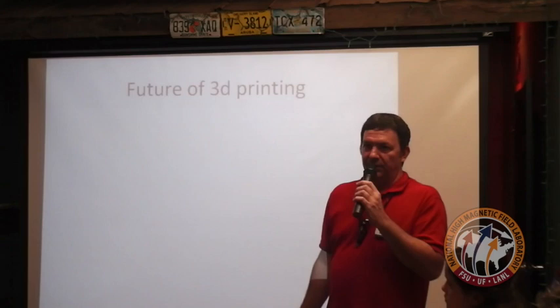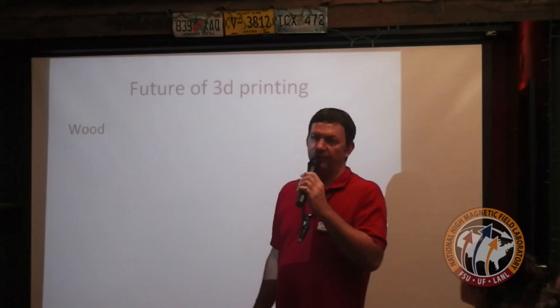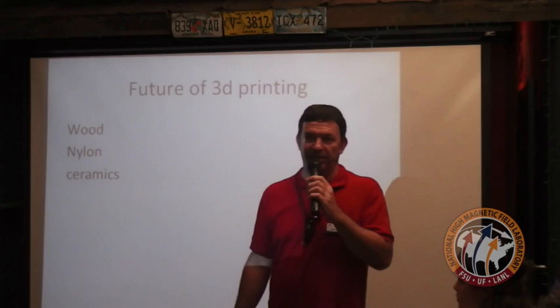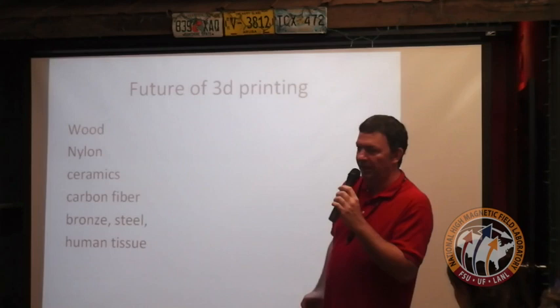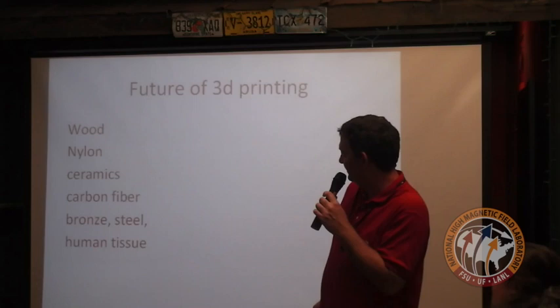What is the future of 3D printing? We're going to have many more materials to use. They currently have wood, nylon, and ceramics. We have a makerspace member who made a printer that extrudes a clay material that he puts in a kiln to fire and finish. They're also working on carbon fiber, metals, bronze, and steel. And believe it or not, human tissue — that's the big thing right now. They can make replacement body parts and are working on livers and kidneys. Pretty soon we'll be able to print another one of you.